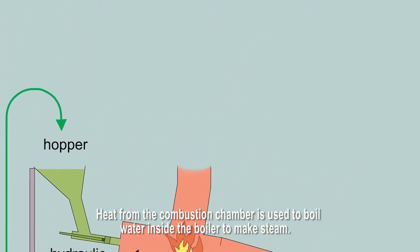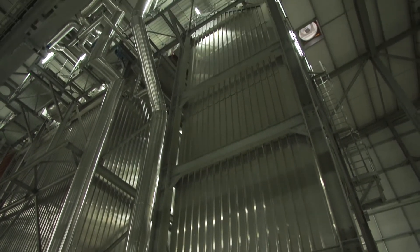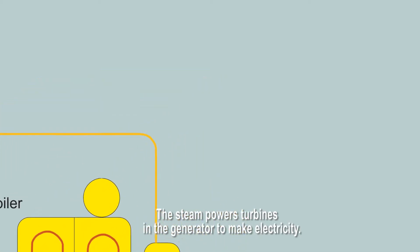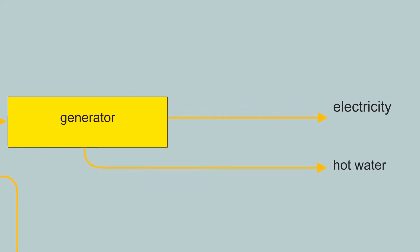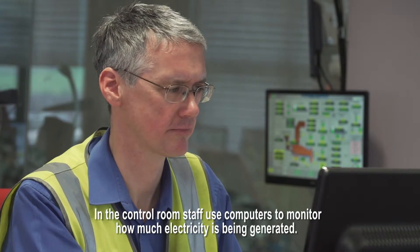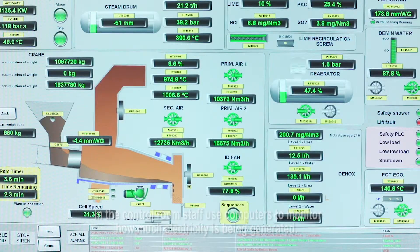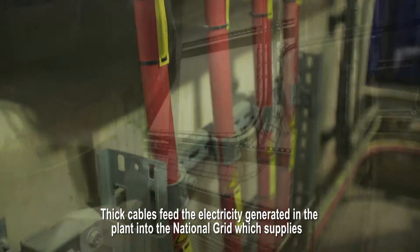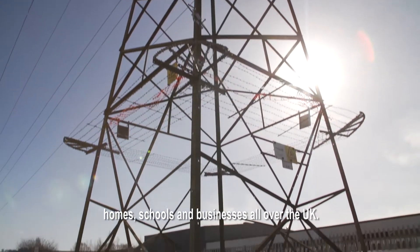Heat from the combustion chamber is used to boil water inside the boiler to make steam. The steam powers turbines in the generator to make electricity. In the control room, staff use computers to monitor how much electricity is being generated. Thick cables feed the electricity generated in the plant into the national grid, which supplies homes, schools and businesses all over the UK.